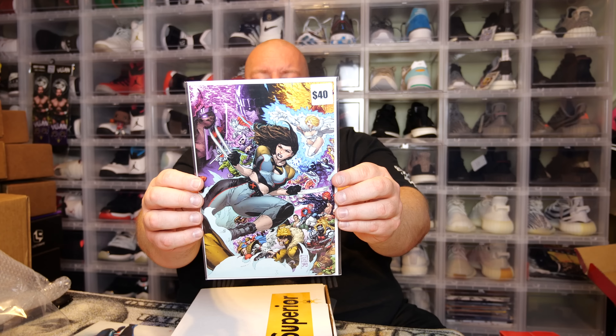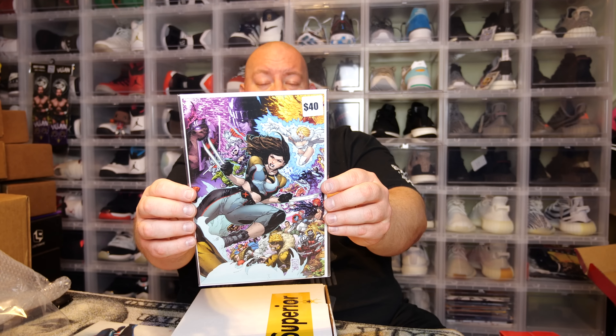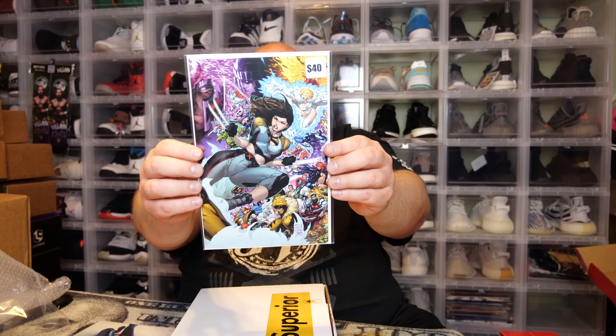Next we have an X-Men cover — the cover's very busy, a lot going on. They say it's worth about $40. It's probably worth $20–$35, maybe as high as $40, you just don't know.